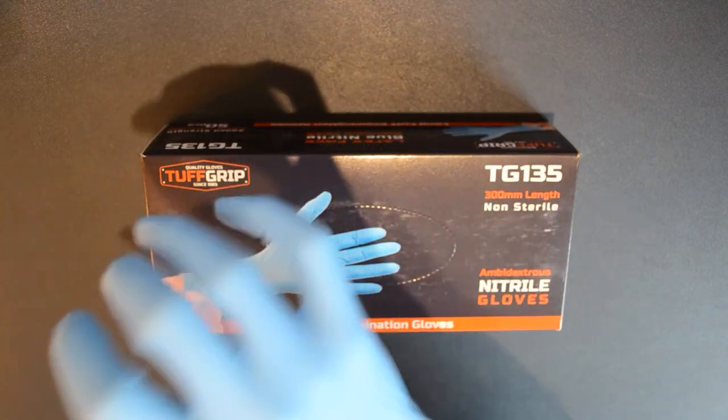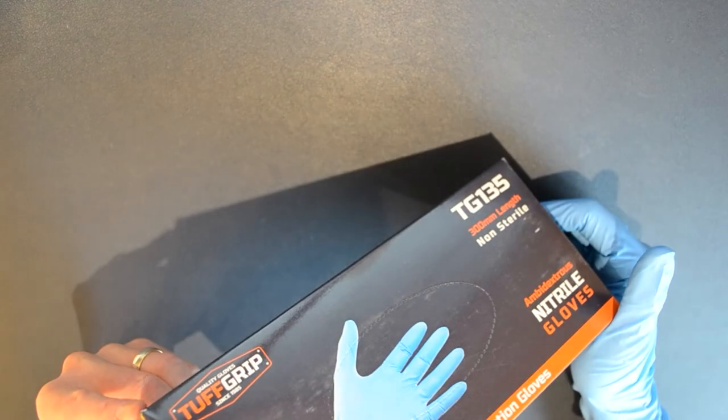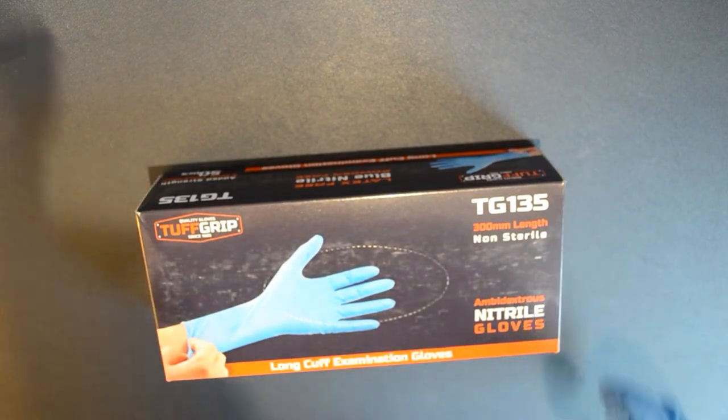We have packed these in boxes of 50 pieces so they are great for retail. There is just over 8000 boxes of these available, so if you want to get your hands on some top quality nitrile gloves, get in touch. Thank you.